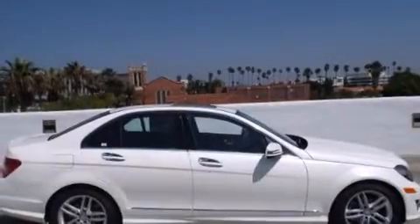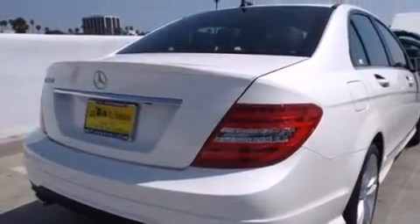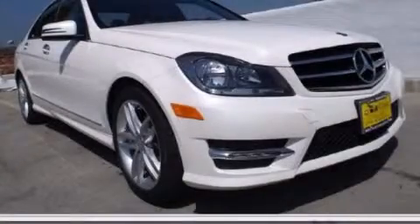With an EPA estimated rating of 31 miles per gallon on the highway, this vehicle is clearly a fuel-efficient choice. Call or visit us right now and arrange your test drive today.